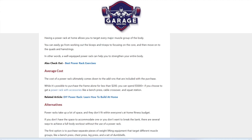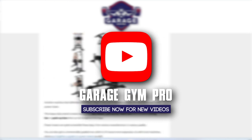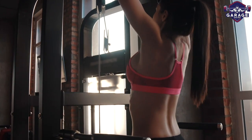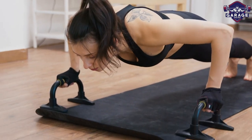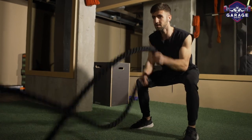Welcome to Garage Gym Pro. Our website and YouTube channel discuss everything you need to know about garage gym equipment and fitness at home. From building a home gym to staying on top of your fitness goals, you will find the most informative home gym content to help you purchase with confidence.